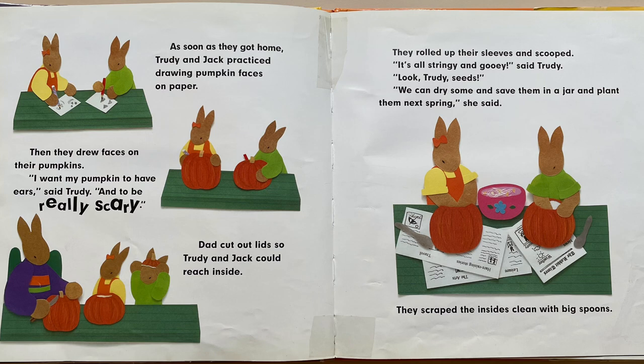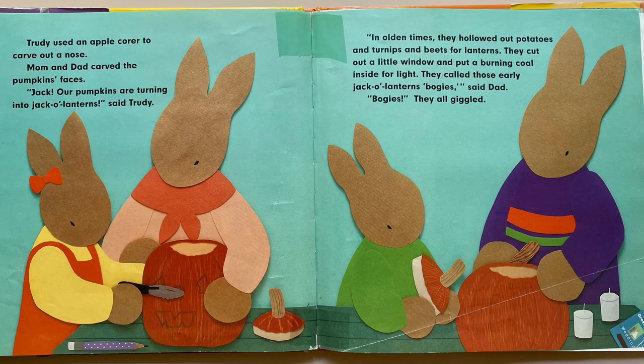As soon as they got home, Trudy and Jack practiced drawing pumpkin faces on paper. Then they drew faces on their pumpkins. "I want my pumpkin to have ears, and to be really scary," said Trudy. Dad cut out lids so Trudy and Jack could reach inside. They rolled up their sleeves and scooped. "It's all stringy and gooey," said Trudy. "Look, Trudy — seeds! We can dry some and save them in a jar and plant them next spring." They scraped the insides clean with big spoons. Trudy used an apple corer to carve out a nose. Mom and Dad carved the pumpkins' faces. "Jack, our pumpkins are turning into jack-o'-lanterns," said Trudy. "In olden times, they hollowed out potatoes and turnips and beets for lanterns. They cut out a little window and put a burning coal inside for light. They called those early jack-o'-lanterns bogeys," said Dad. "Bogeys!" they all giggled.